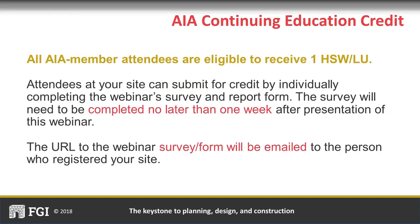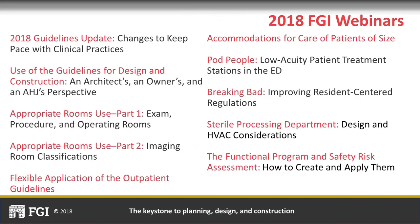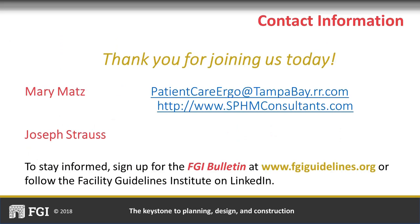Please remember to see the person who registered your site at the close of the session. That person will receive an email with a webinar survey, report form, and a 10-question quiz on the content of this webinar, which must be completed by each registered attendee to receive AIA Continuing Education credit. Keep current with FGI—including updates on adoption, errata, and the 2022 revision cycle—by signing up for our quarterly newsletter, the FGI Bulletin, or following us on LinkedIn. Thank you for joining us, and thanks to our presenters, Mary Matz and Joe Strauss.